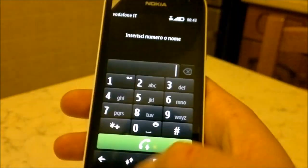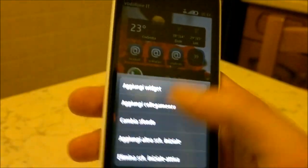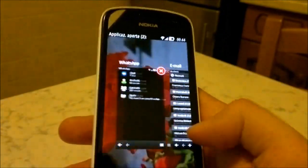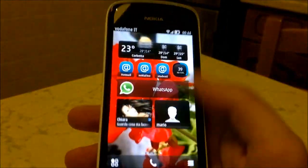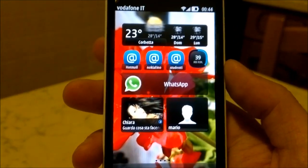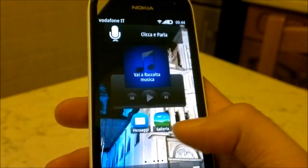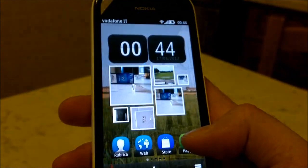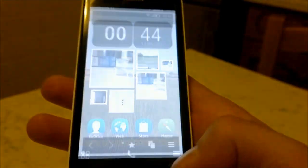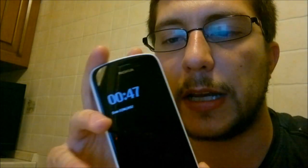Questa Symbian Belle Future Pack 1 presenta innanzitutto alcuni aspetti grafici nuovi. C'è un nuovo multitasking e sappiamo tutti che addirittura su modelli Symbian minori sono riusciti ad aprire 54 o qualcosa del genere applicazioni contemporaneamente. E soprattutto il nuovo browser, che però lo faccio vedere.